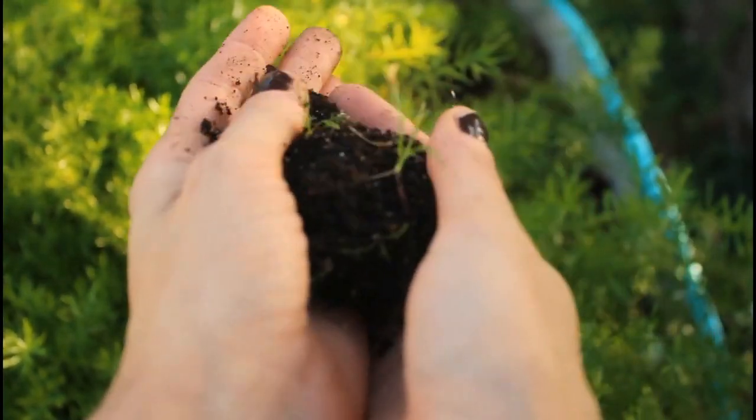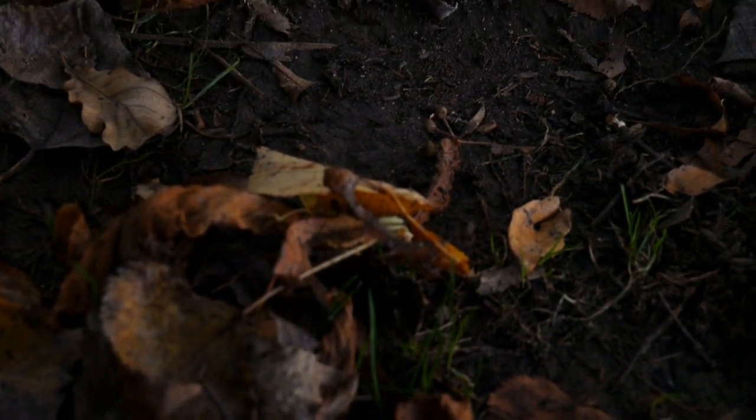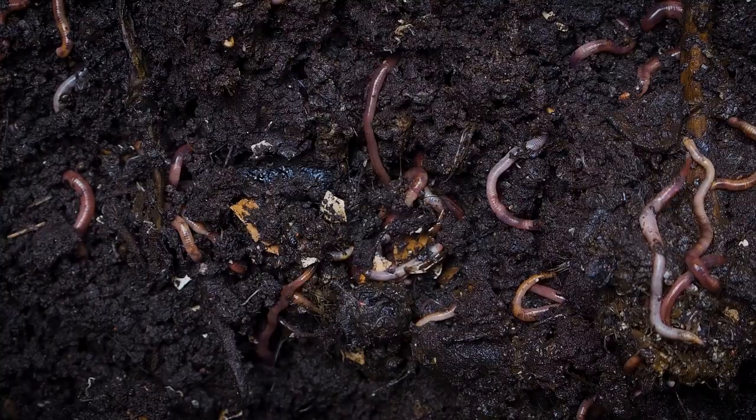The soil is one of the most important things on earth. It is the foundation of all terrestrial ecosystems, and it is essential for the growth of plants. The soil is also a major source of water and nutrients for plants.